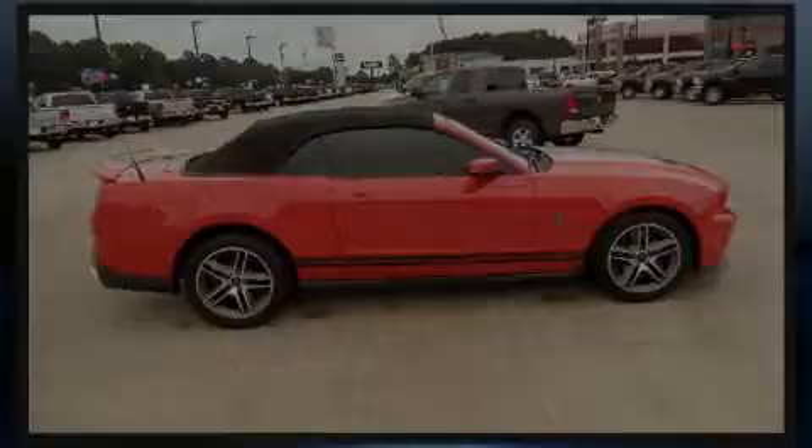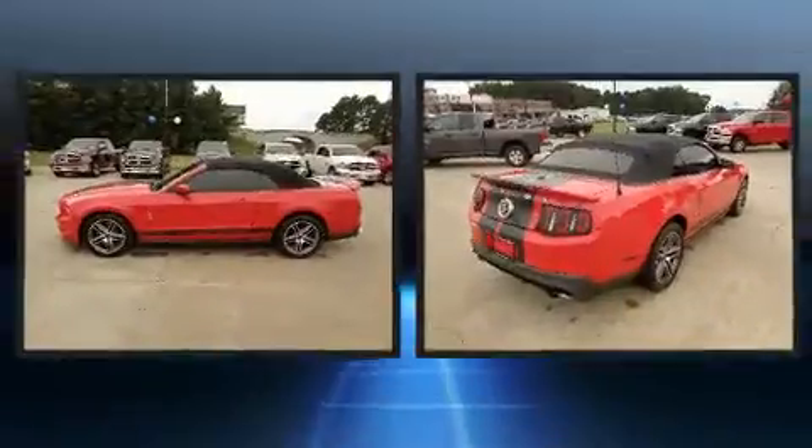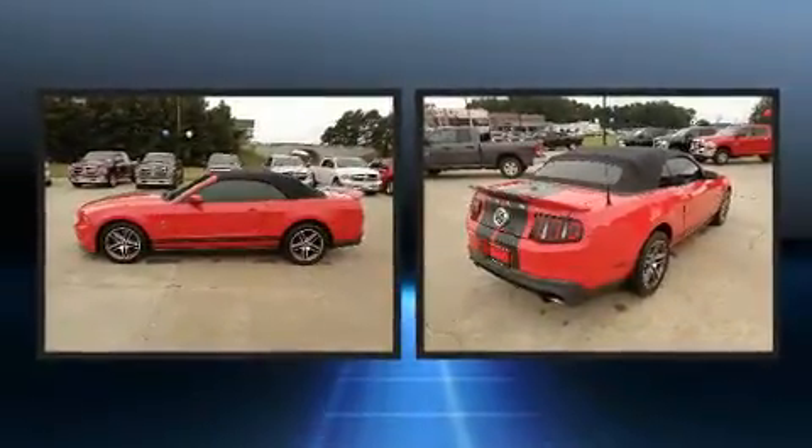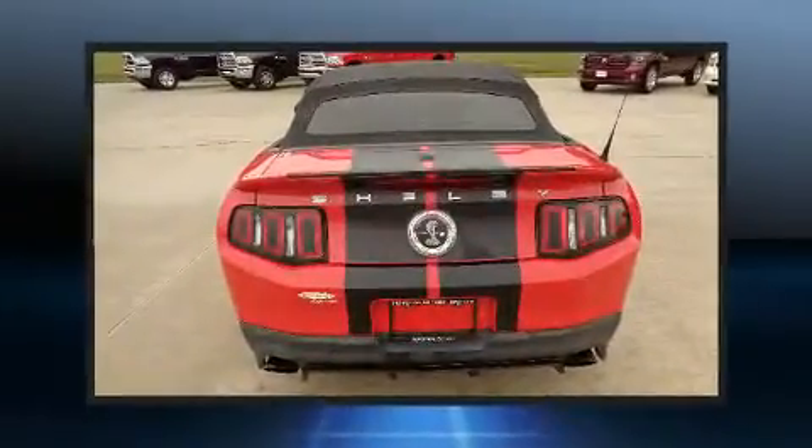Introducing the 2010 Ford Shelby GT500. This two-door, four-passenger convertible provides exceptional value. Ford made sure to keep road handling and sportiness at the top of its priority list.